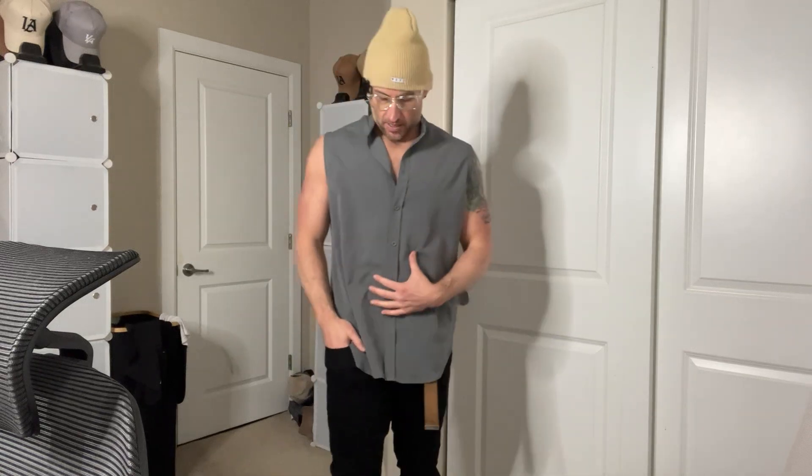All right guys, this is my first time trying on and reviewing the Koo Fandy Men's Summer Beach button-down tank top. This thing is an absolutely amazing vibe.